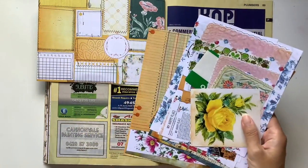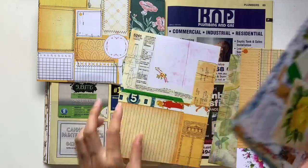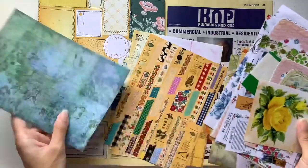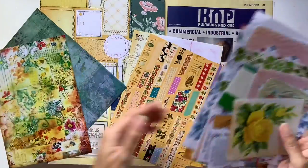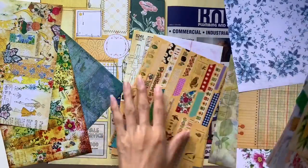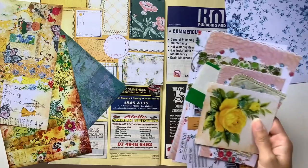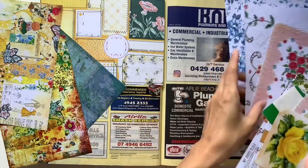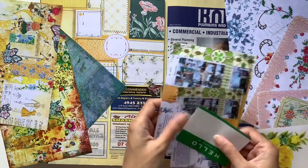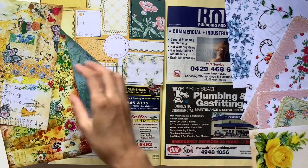I know that not everyone likes printable papers and ephemera — you may prefer originals and real life things — and if that's you, adapt this prompt to suit you. Maybe you just want to print out a sheet of paper, or if you don't have a printer, just use whatever you want. Stick something on the page that makes you happy. It's your inspiration journal — just put down on your pages whatever makes you happy.